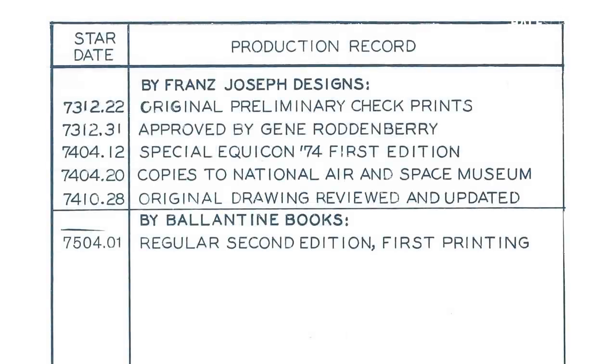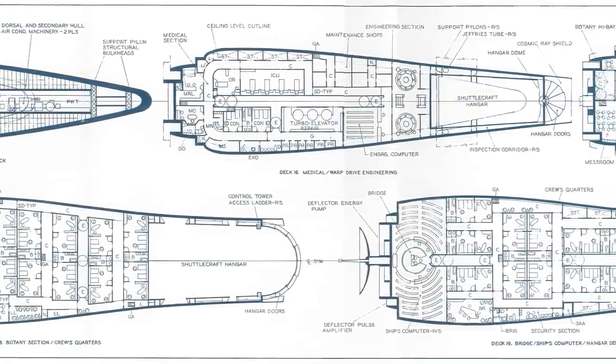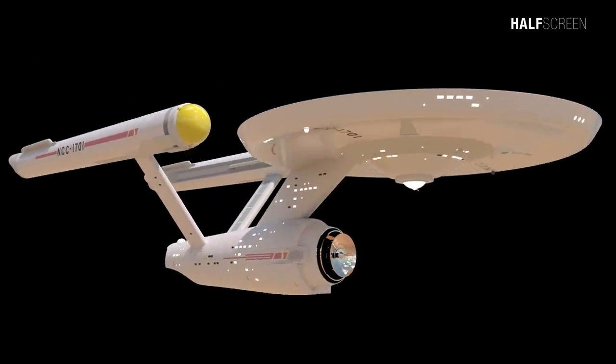These blueprints were the only original 1701 Enterprise blueprints ever endorsed by the Star Trek company and approved by Gene Roddenberry. As a 3D animator, the goal is to bring a 2D schematic made back in the 1970s to life, while also capturing the charm and beauty that only a fan of Star Trek can truly appreciate.